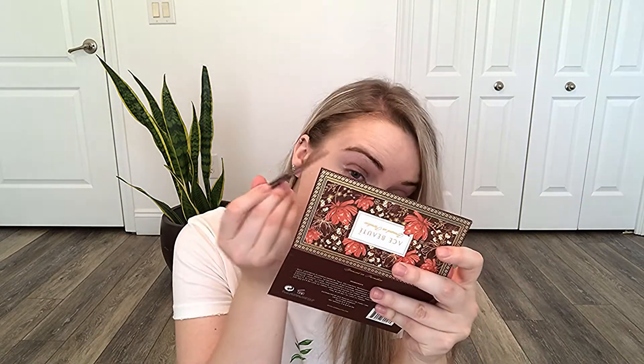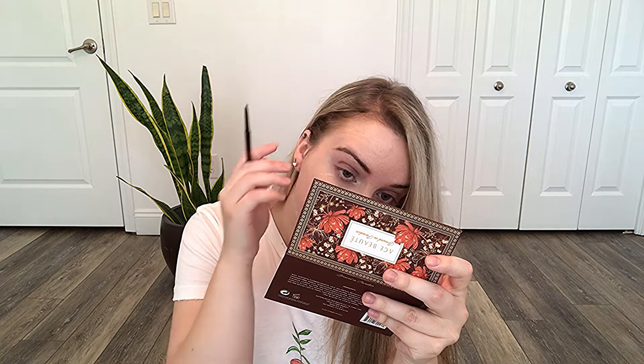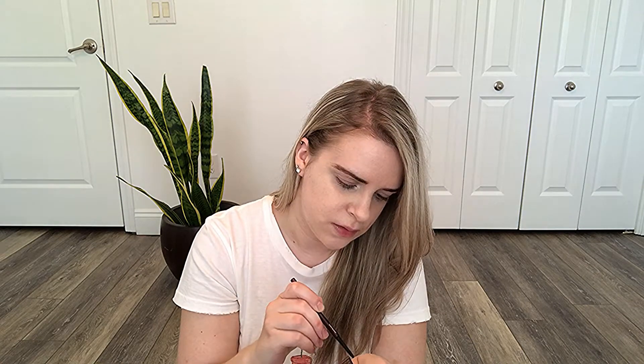Now I'm going to fill in my brows with this Hourglass pencil. I still need to get my eyebrows waxed. I think this is a good color match for my eyebrows. It's a very thin line — very, very thin.